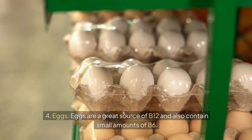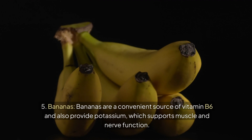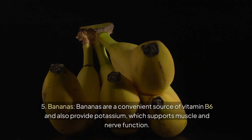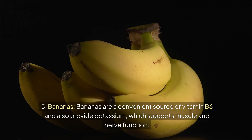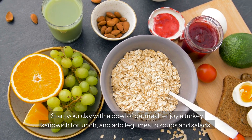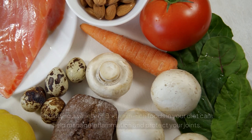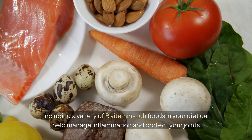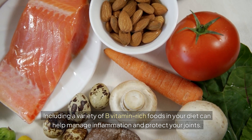Eggs are a great source of B12 and also contain small amounts of B6. Bananas are a convenient source of vitamin B6 and also provide potassium, which supports muscle and nerve function. Start your day with a bowl of oatmeal, enjoy a turkey sandwich for lunch, and add legumes to soups and salads. Including a variety of B-vitamin-rich foods in your diet can help manage inflammation and protect your joints.